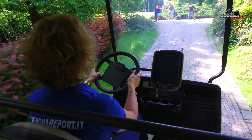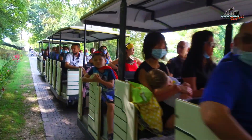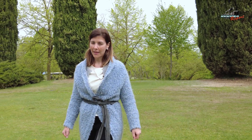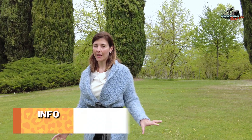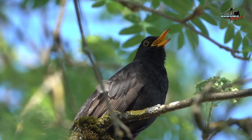Il Parco Giardino Sigurtà è un'oasi verde da visitare a piedi, in bicicletta, in golf cart con il trenino panoramico. Permette una visita in completa sicurezza e tranquillità grazie a 600.000 metri quadrati di superficie. Per seguire tutte le iniziative, gli eventi e le novità del parco: www.sigurta.it